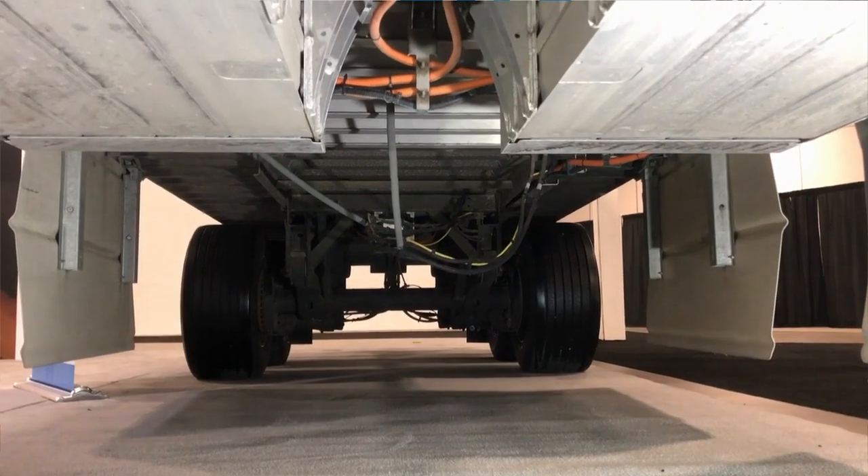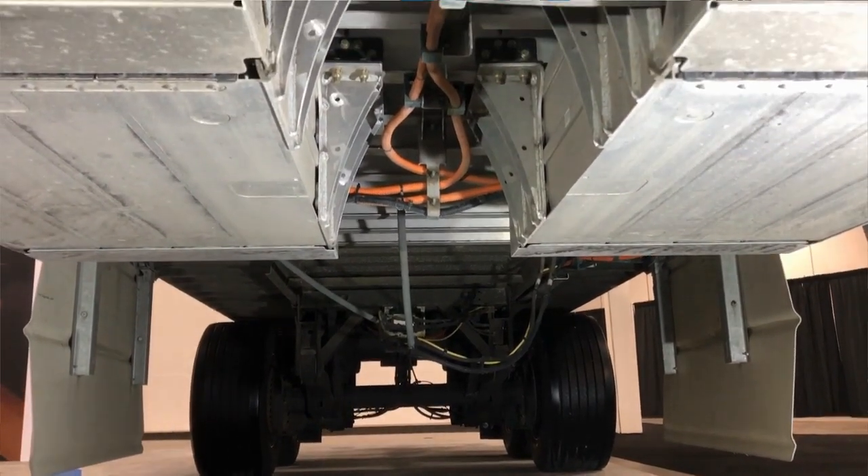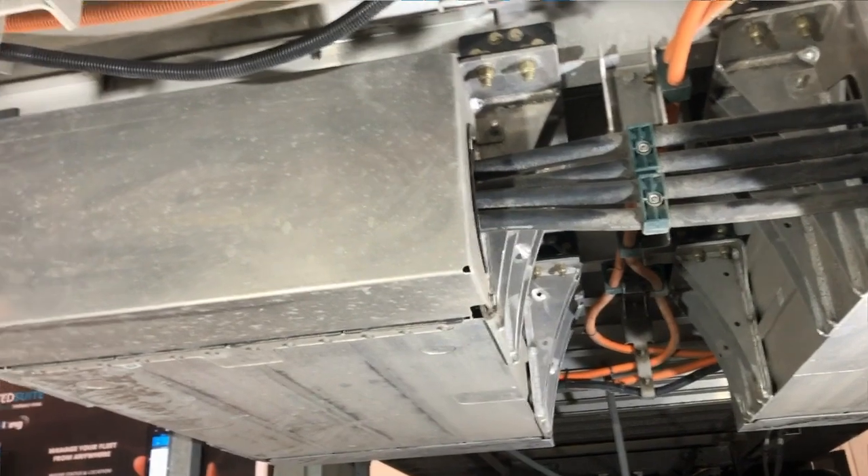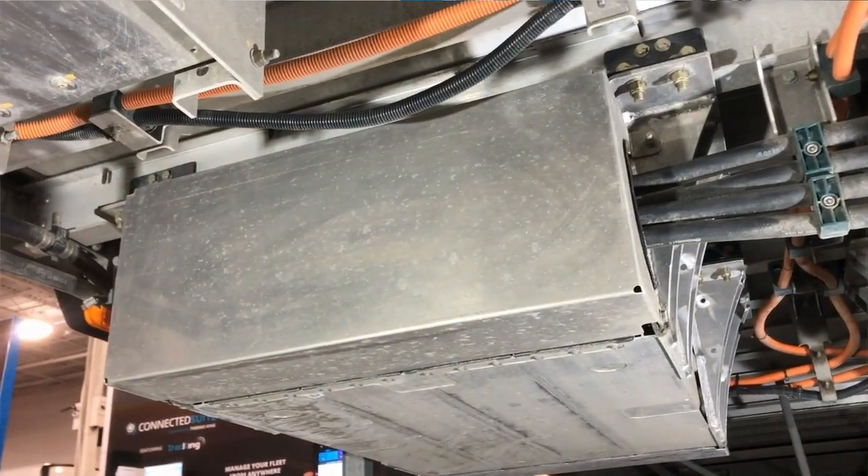We're over here on the curb side of our Evolve demonstration trailer. Underneath the trailer are our battery packs — high-voltage battery packs, just like you'd see in an electric vehicle. We have thermal management to keep the batteries warm or cool, and all of our componentry for power conversion, our energy management system for battery management and safety.